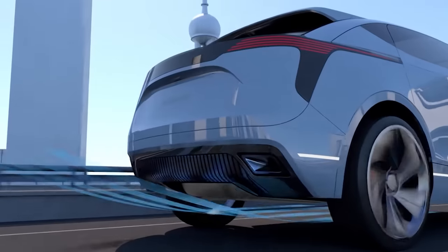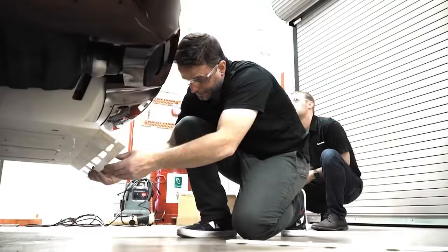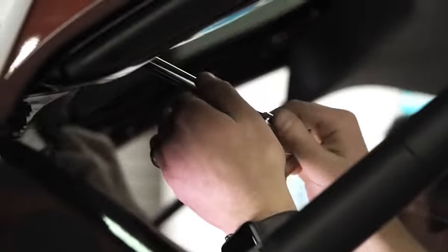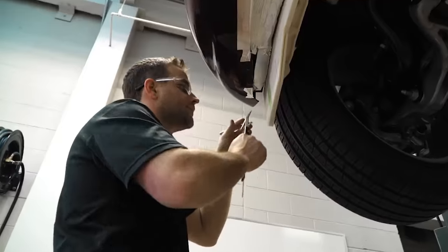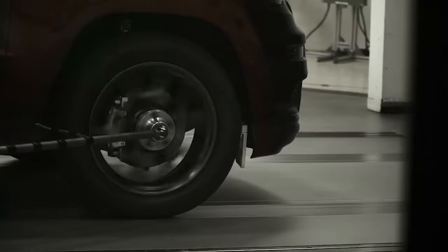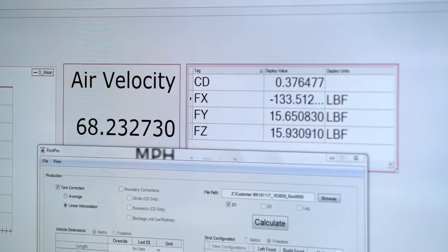Experts highlight that the main obstacle to widespread adoption of electric cars is their limited range on a single charge. Combining developments like improved traction inverters with elements featuring morphing surfaces technology shows great promise. Imagine active aerodynamics on any vehicle — impressive, right?